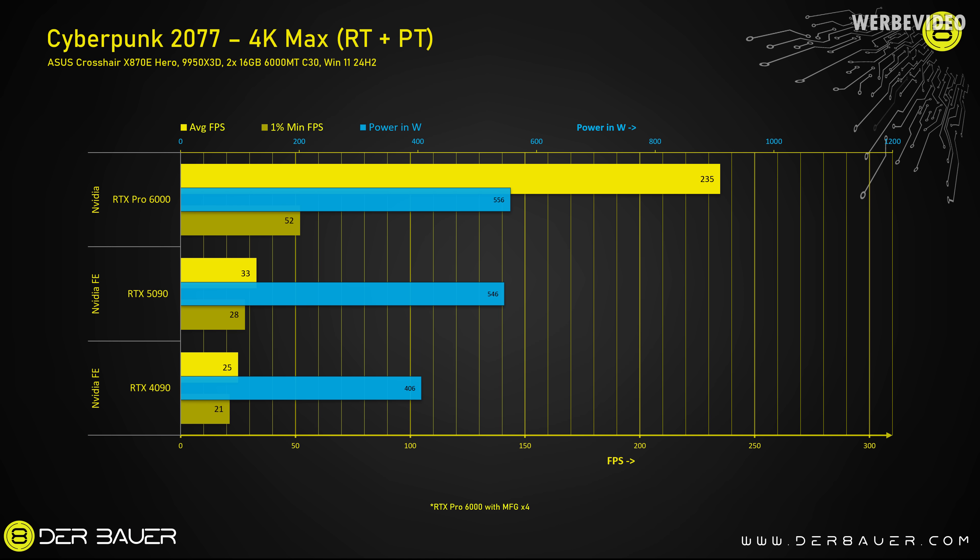Here is the reason, and this might be a little bit inspired by Nvidia's benchmarking. We're looking at Cyberpunk 2077 4K with ray tracing and path tracing, and yes — the Pro 6000 is 612% faster than the RTX 5090 when looking at average FPS, and only consumes 2% more power.